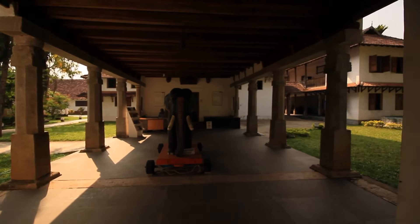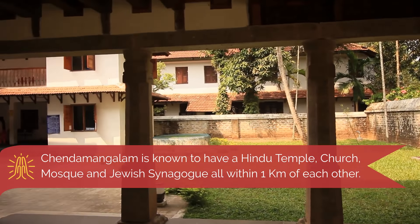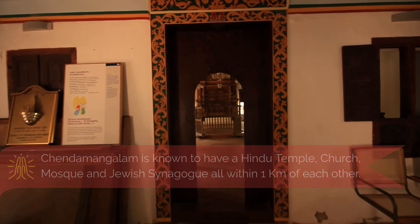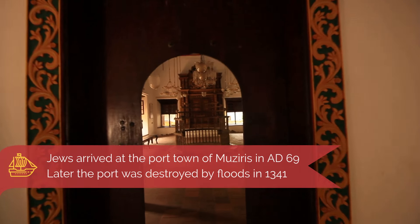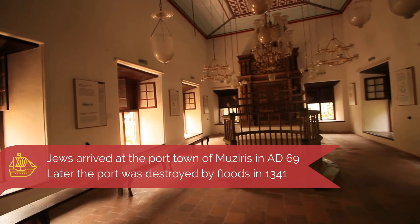It is the only place in the world where places of worship of four major religions — Christianity, Islam, Hinduism, and Judaism — exist within a radius of one kilometer. Jews arrived in Chendamangalam after the destruction of the second temple and the final desolation of Jerusalem in AD 69.